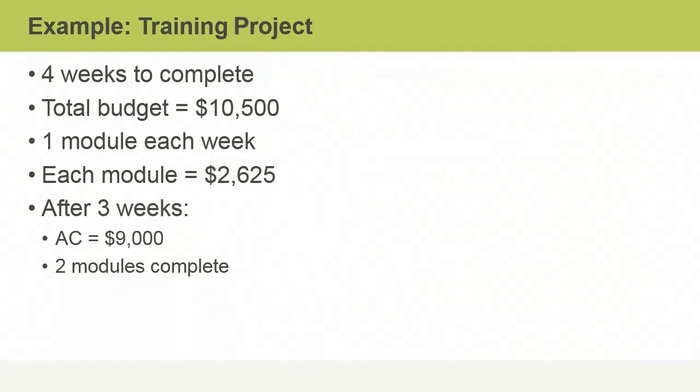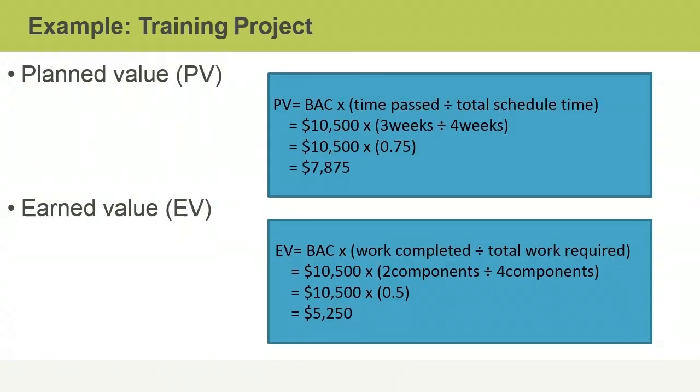Even without your calculator, you can tell we're in a bit of trouble. Let's find out exactly how much. You already know actual costs are $9,000 after three weeks. The budget at completion, or BAC, for the project is $10,500. At the end of three weeks, three of the four modules were scheduled to be completed, which is a planned percent complete of 75%. You could also say the planned percent of time is three weeks divided by four weeks. So the PV at this point is 0.75 times $10,500.